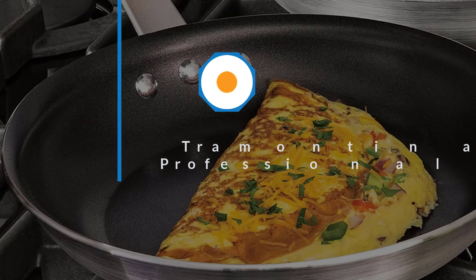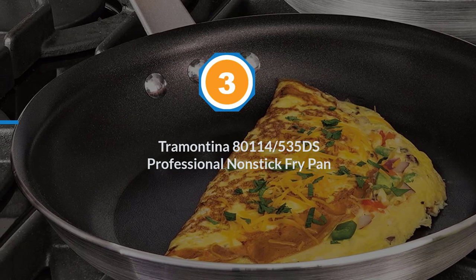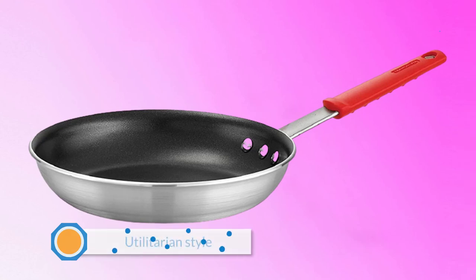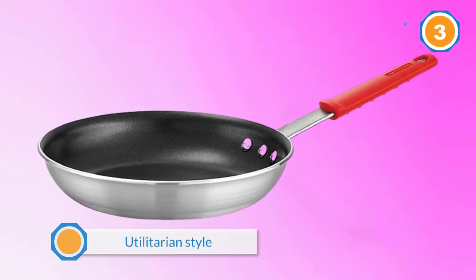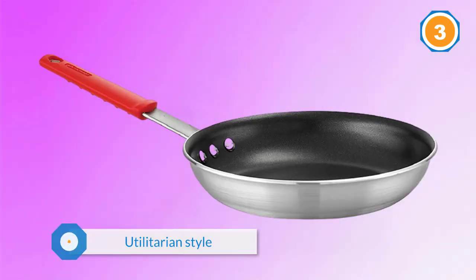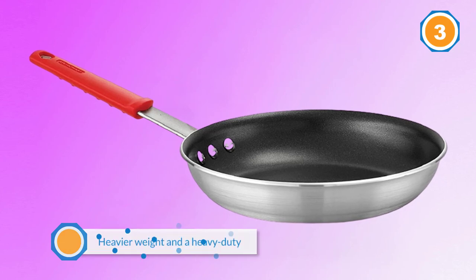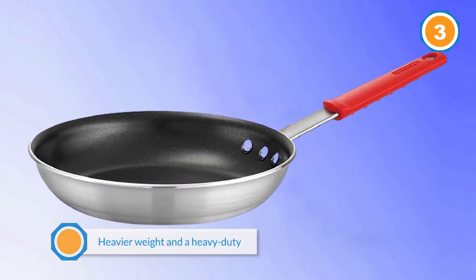Number three: Tramontina 80114-535DS Professional Nonstick Fry Pan. The Tramontina Professional Series are utilitarian-style pans that look like those you would find in a professional kitchen. With a heavier weight and a heavy-duty long handle, this pan feels like it could handle the rigors of a restaurant without being out of place in your home.